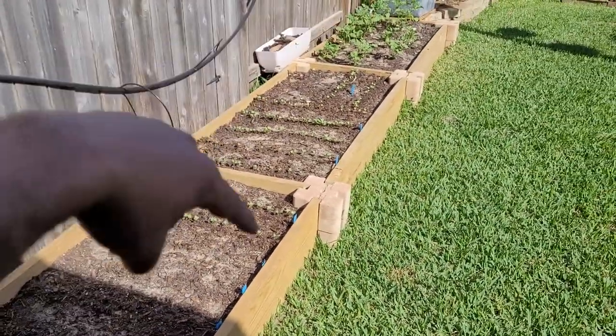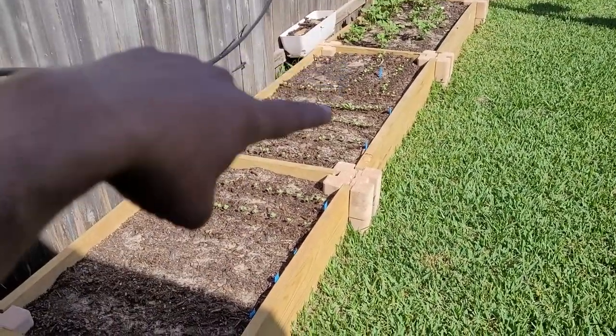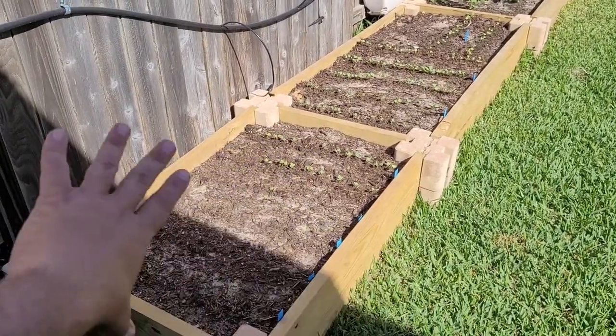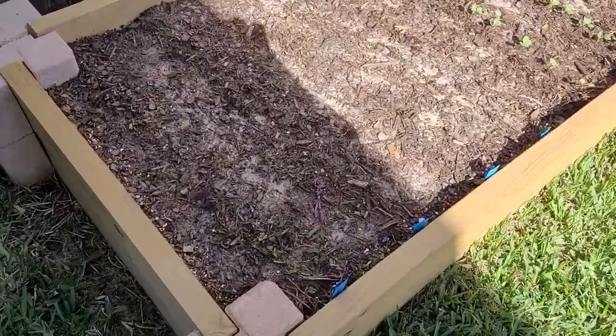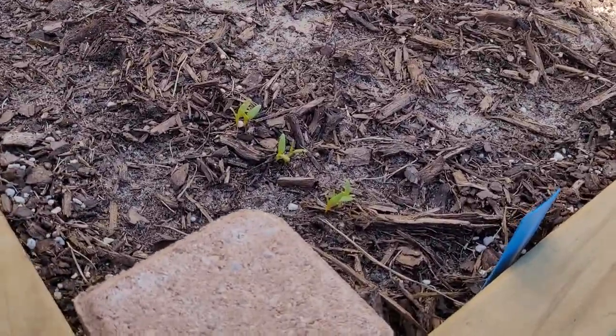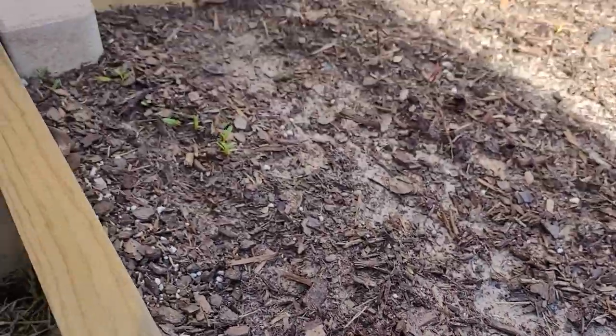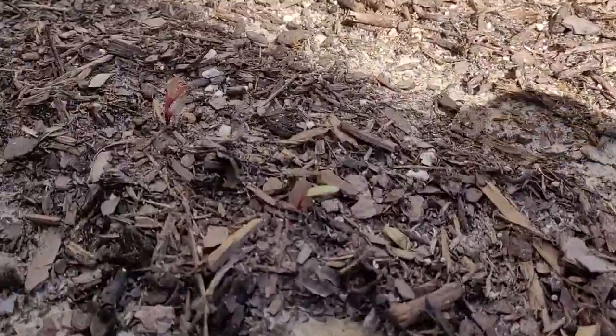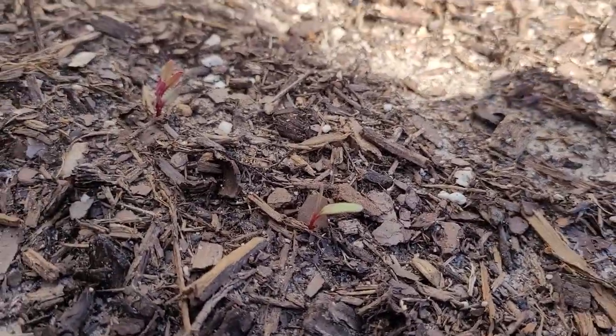Right beside that bed is where I put in the planter boxes for the potatoes. This bed right here was always going to be something other than potatoes, so what I put in here were beets. I have beets coming up now — they're going slow, and some are hard to see, but they're coming.